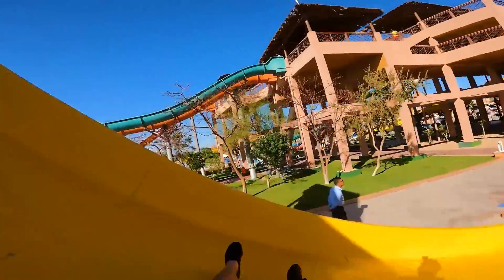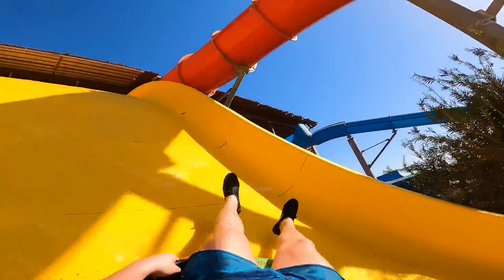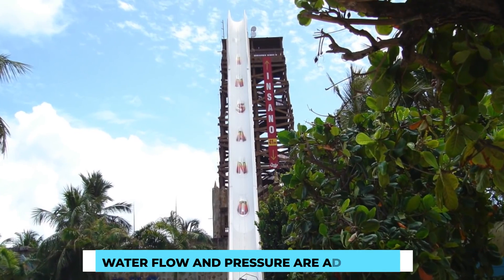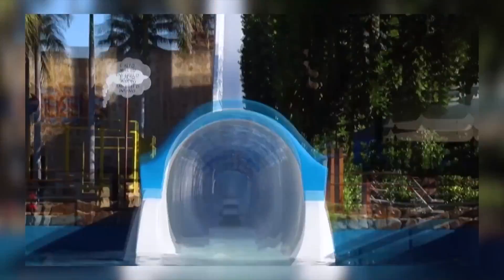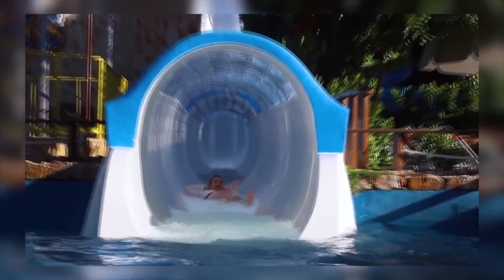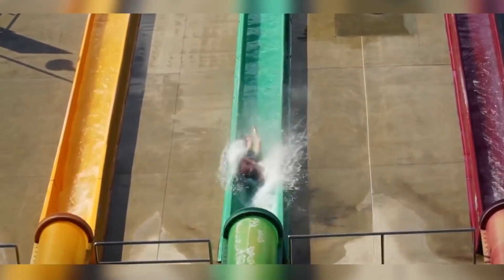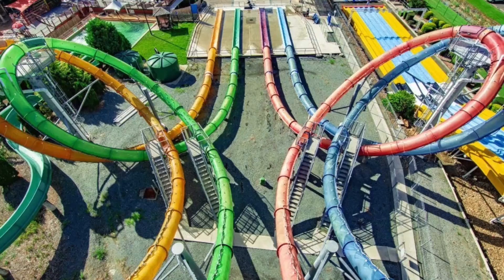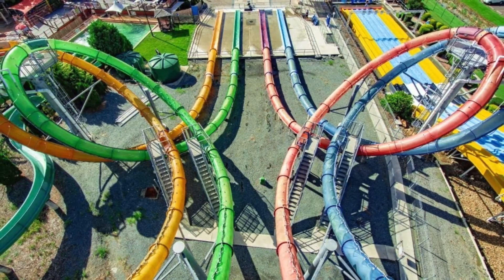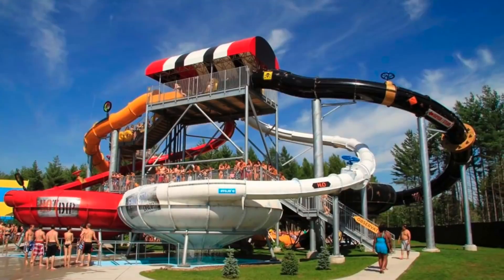With the waterslide structure in place, meticulous fine-tuning is carried out. Engineers ensure the slide's curves and angles are smooth, eliminating any potential friction points, and adjust water flow and pressure to achieve the perfect balance between excitement and safety. Before opening to the public, comprehensive testing is conducted — test riders, often park employees, brave the slide to ensure it meets all safety standards and provides the intended thrill factor. Any adjustments needed are made during this phase.